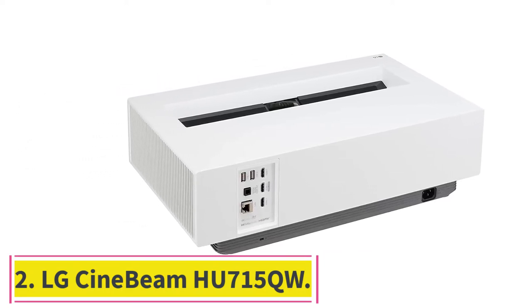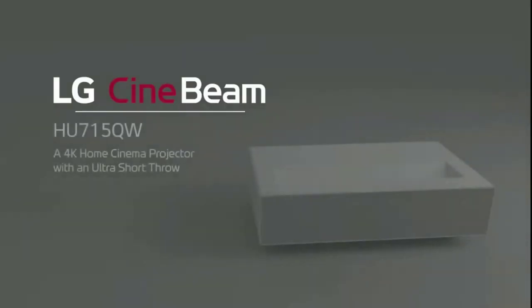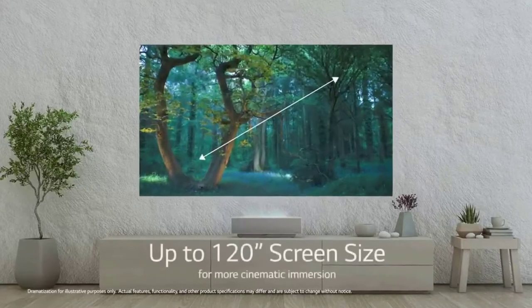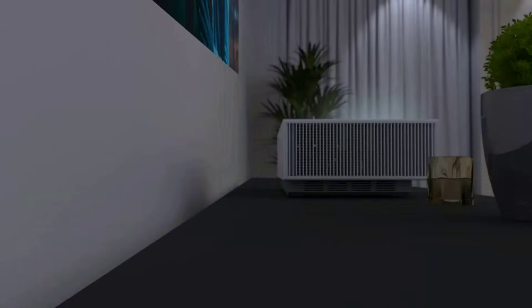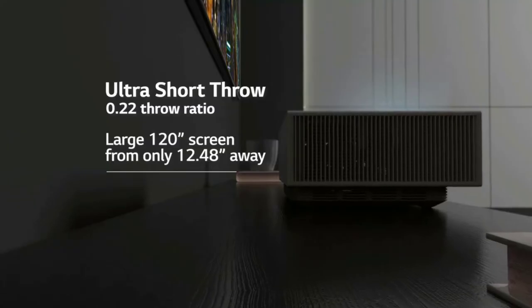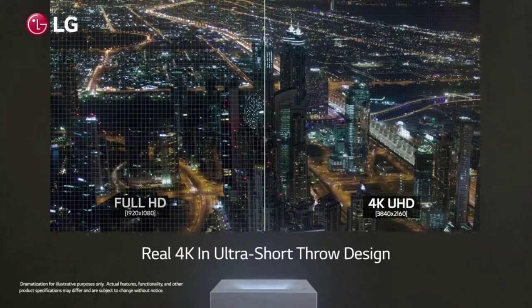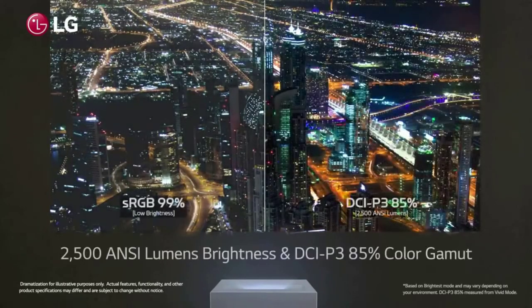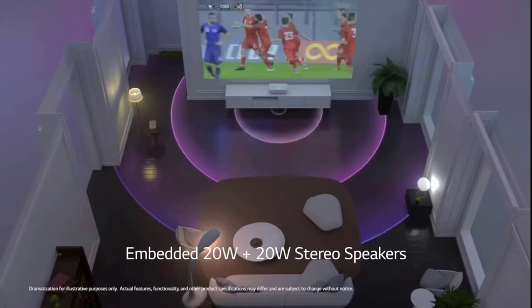Number two: the LG CineBeam HU715QW. Transform movies, games, and shows into larger-than-life entertainment. 2500 ANSI lumens brightness produces brilliant color even in well-lit rooms for vivid home theater experiences. The ultra-short 0.22 throw ratio delivers an 80-inch screen when placed less than five inches from the wall, making any room the perfect size for your projector.